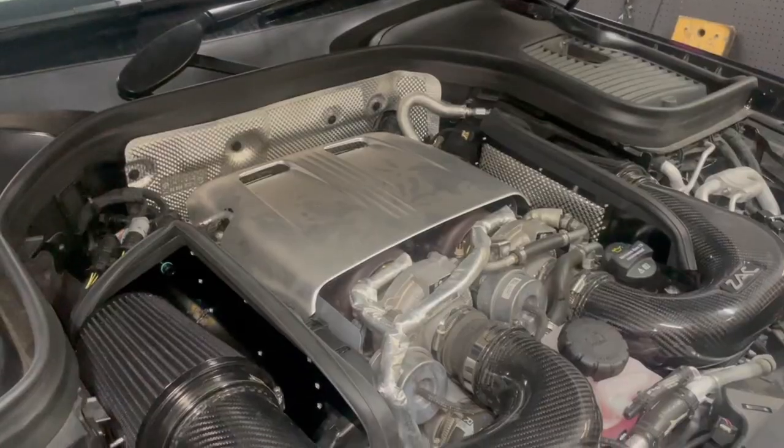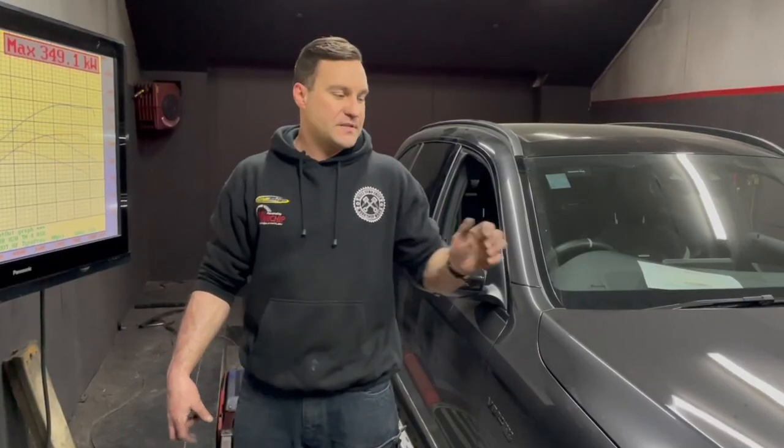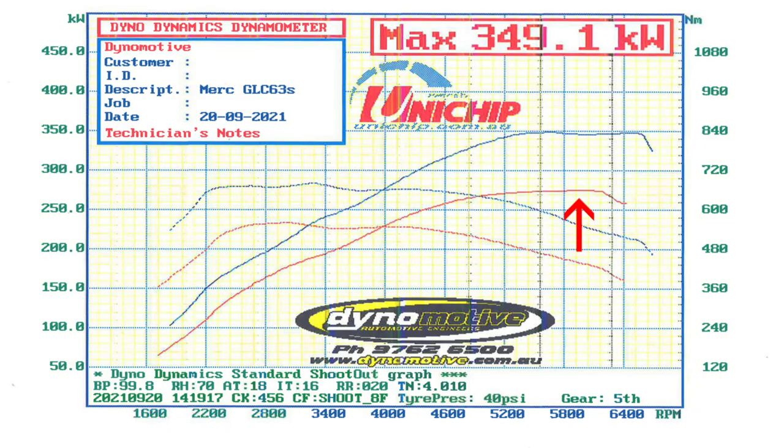Hey guys, what we've got here is a 2020 GLC 63. It's a petrol V8 4 litre twin turbo, similar platform to what you find in the C63 S. We put it on the dyno, did a before run on it, and made 275 kilowatts.